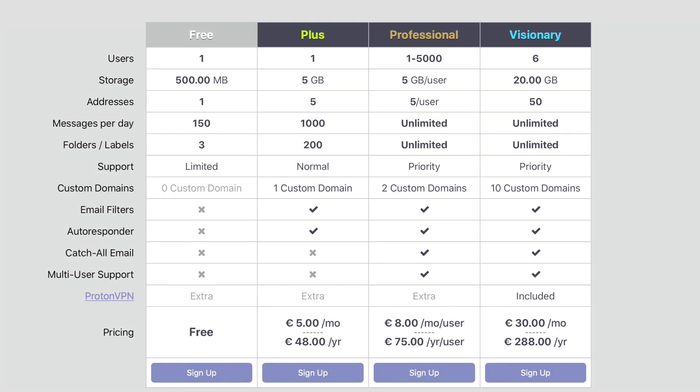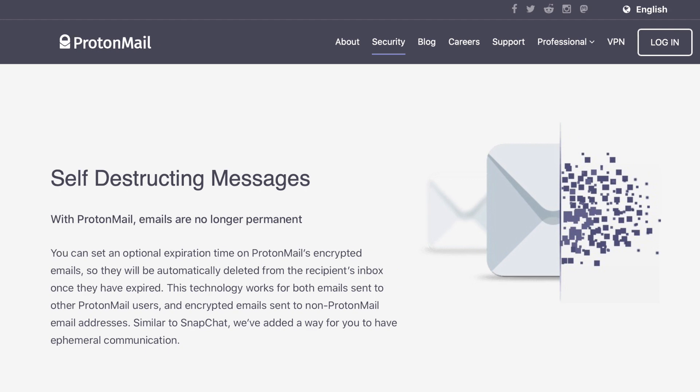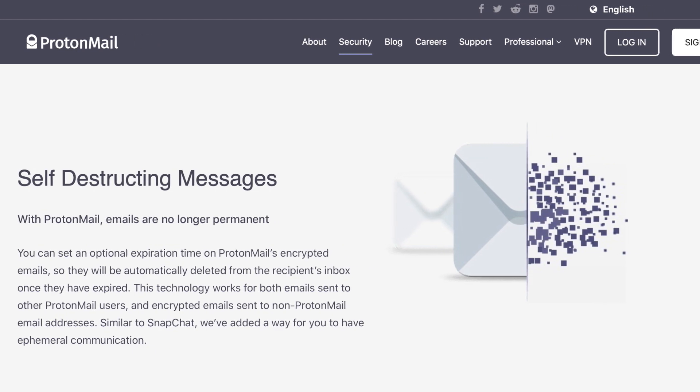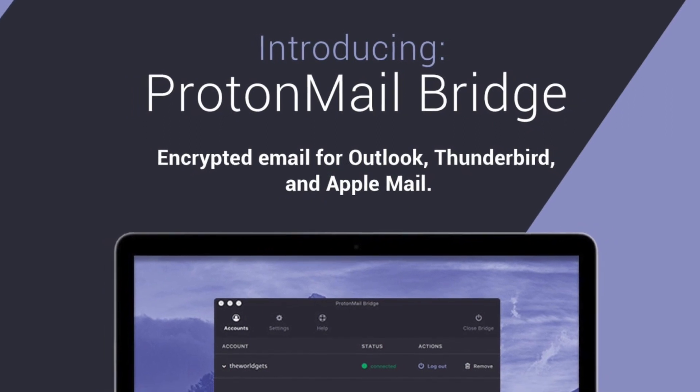Several more layers of security have also been added in recent years, including messages that self-destruct when their preset timer runs out and the option to make emails password protected when sending to recipients not using ProtonMail.